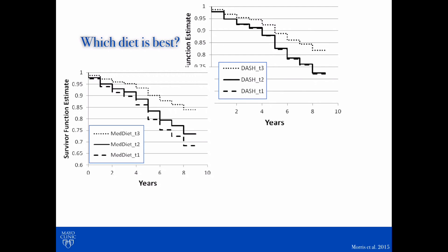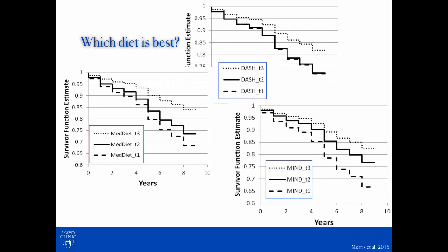Looking at a similar graph corresponding to the Mediterranean diet, you'll notice a similar relationship — those who followed the diet well, the dotted line, showed a slower rate of cognitive decline. And again, for the MIND diet, those who followed the diet the best, the dotted line, showed a slower rate of cognitive decline. But those who followed the diet pretty well, maybe not perfectly, also showed a pretty reduced rate of cognitive decline compared to those not following the diet at all.